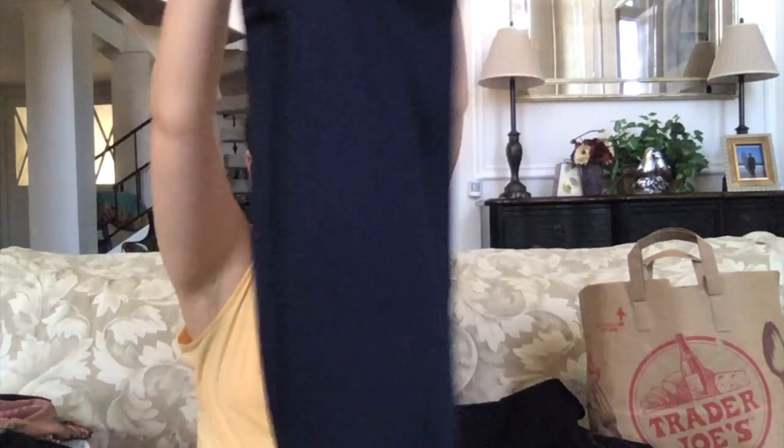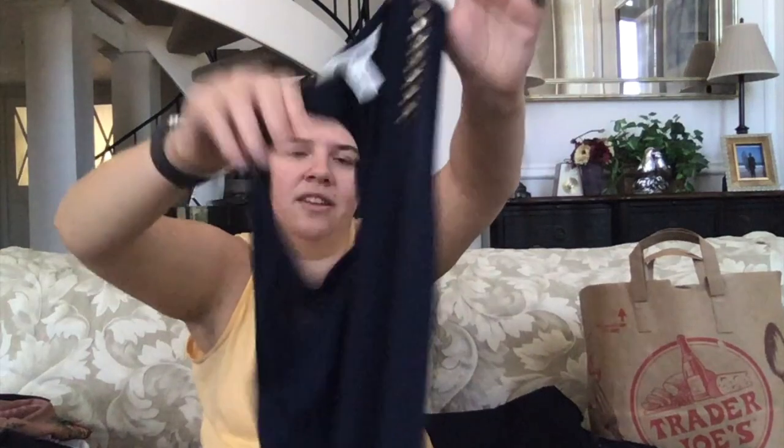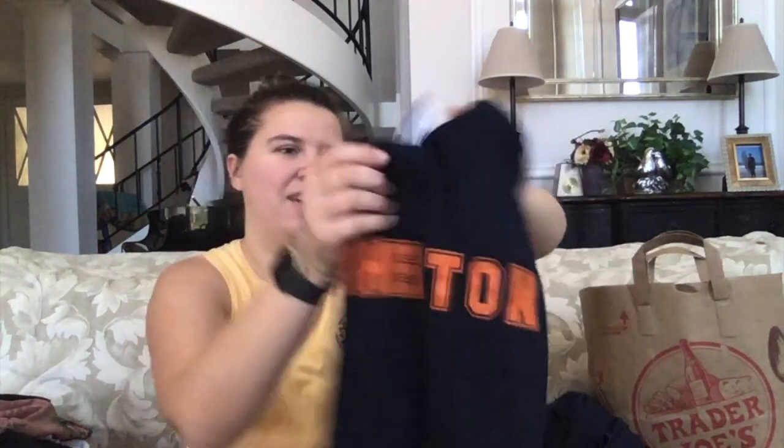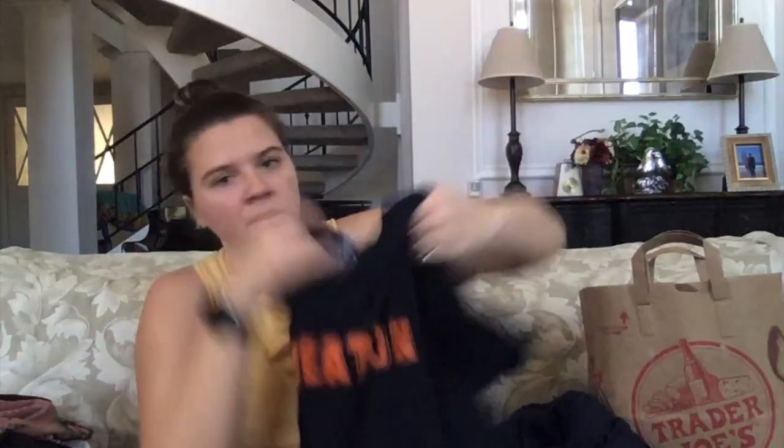This is Derek Hart — oh, this is a dress. This is a maxi dress, semi-sheer, definitely see-through. It's a size medium, so this must have been his sister's. Studded collar area, knotted back section. A Wheaton College t-shirt, size medium, just another Gildan one.